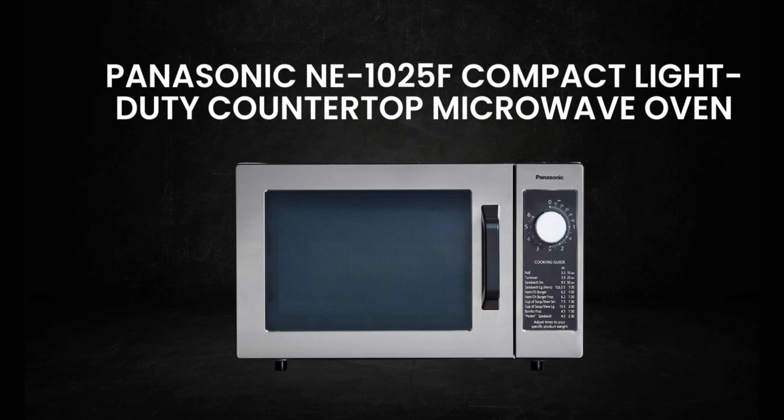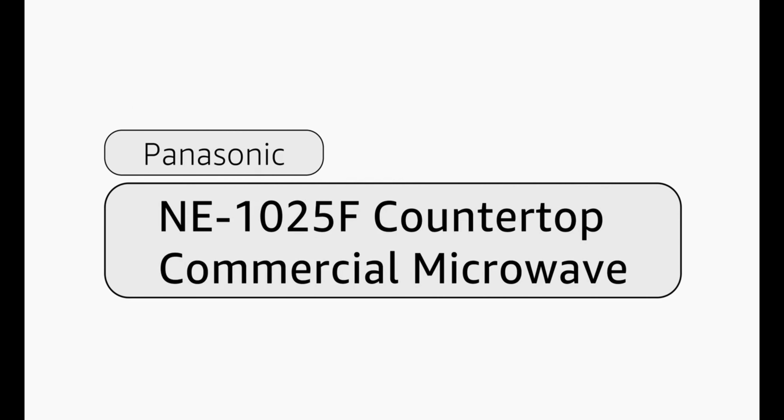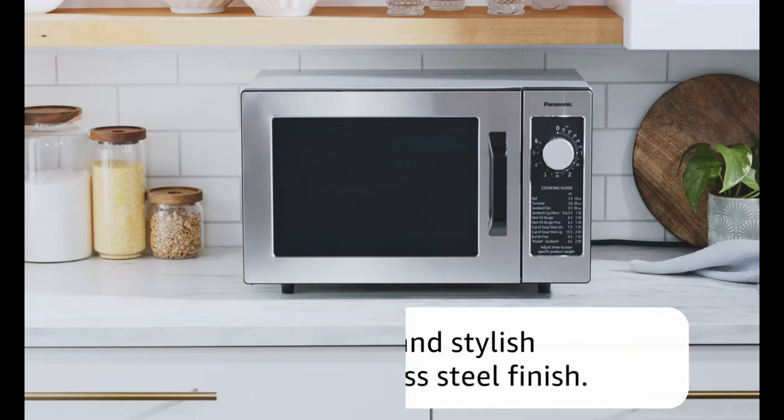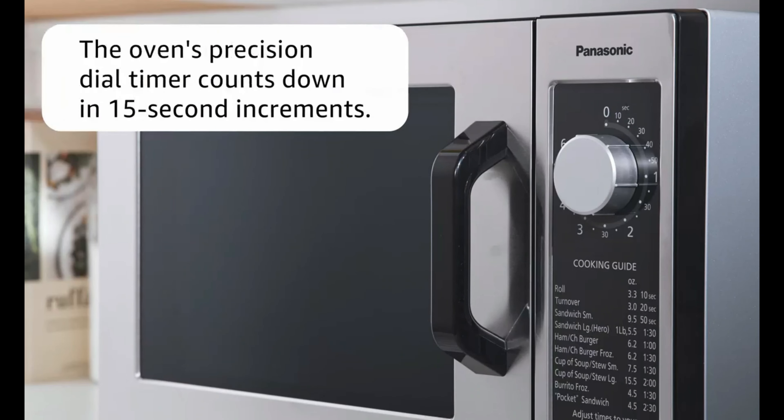One of the standout features of this microwave is its patented inverter technology, which delivers a consistent stream of cooking power at all temperature settings. This helps to ensure that your food is evenly cooked, without any overcooked or undercooked spots.